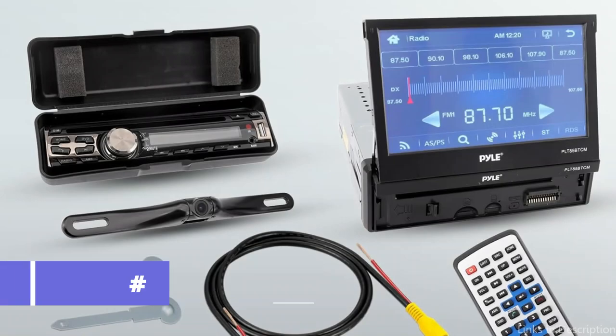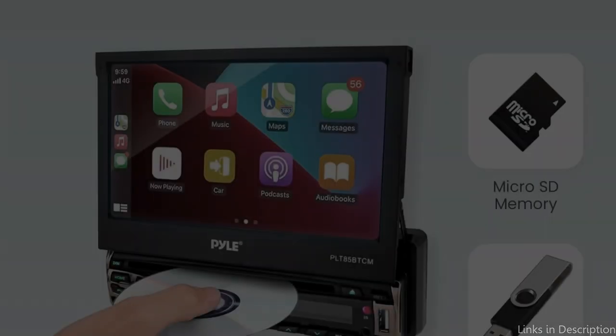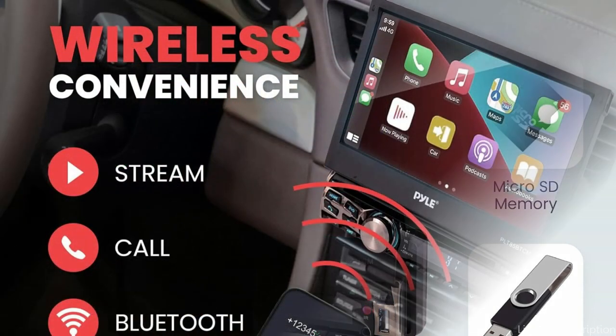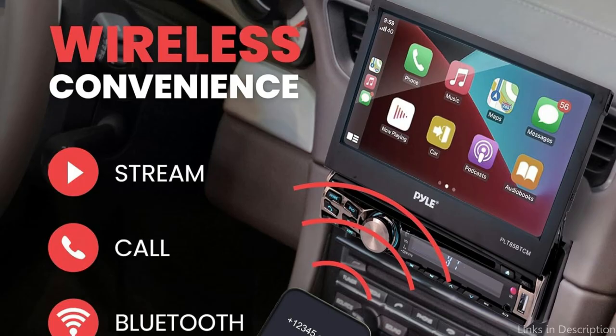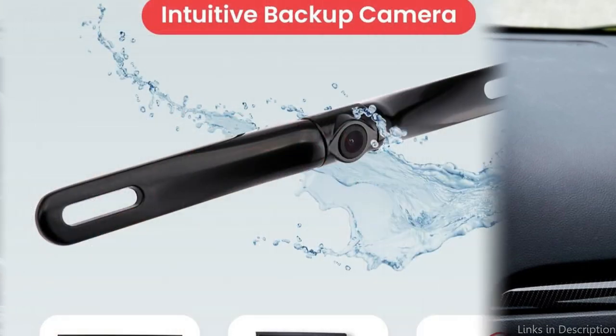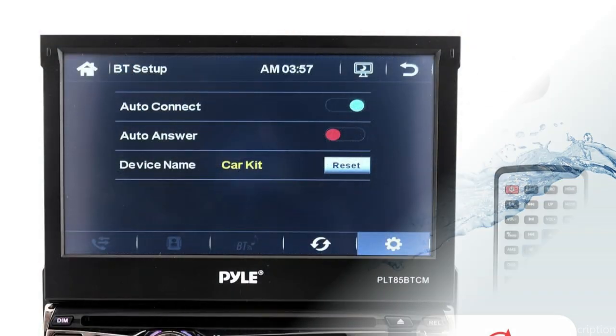On number four, we have the Pyle Flip-Up Car Stereo. Looking further into the expanse of flip-up car stereos, we come across Pyle's outstanding Pyle Flip-Up Car Stereo. This particular model sets a new standard in car entertainment, mixing design, functionality, and excellent sound quality, earning praise from both audiophiles and casual listeners. The Pyle Flip-Up Car Stereo's eye-catching 7-inch TFT LCD touchscreen captures your attention at first glance.